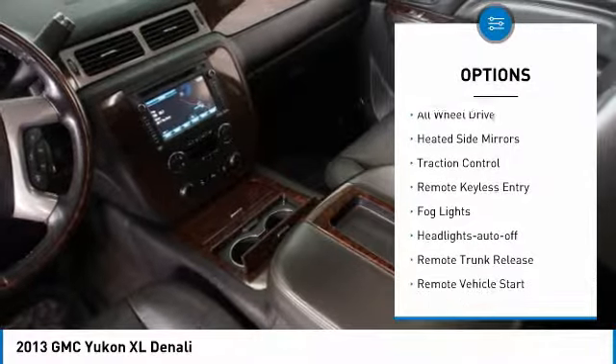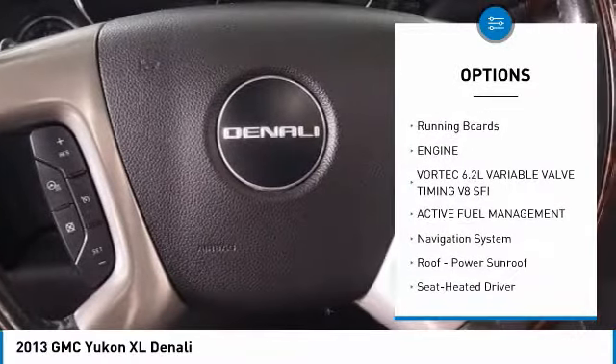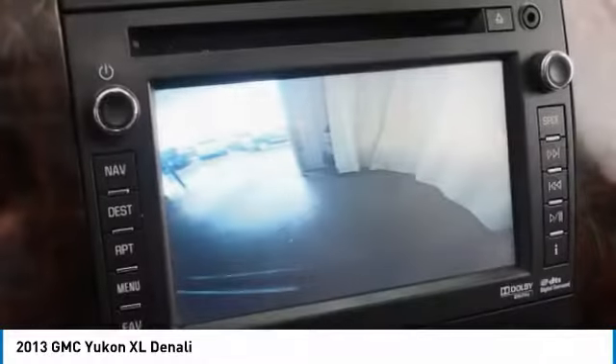Here are some of this vehicle's great options: towing package, all-wheel drive, heated side mirrors, traction control, remote keyless entry, fog lights, auto-off headlights, remote trunk release, remote vehicle start, running boards.